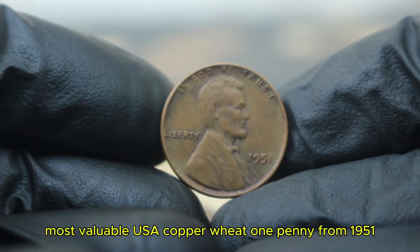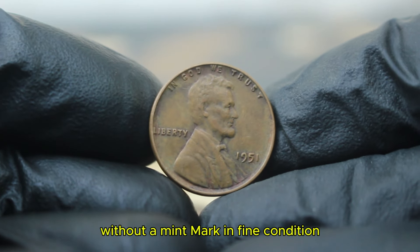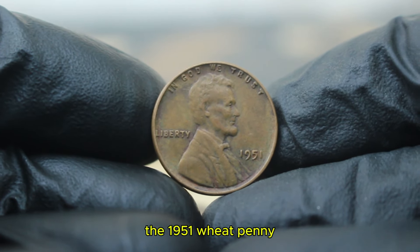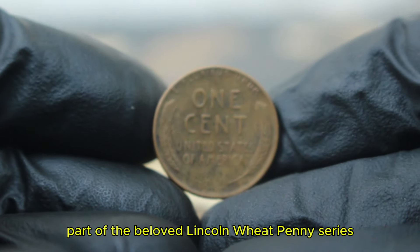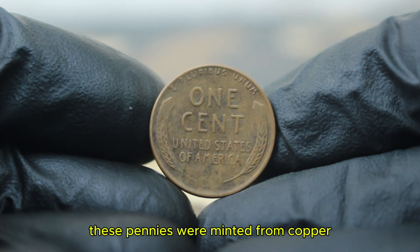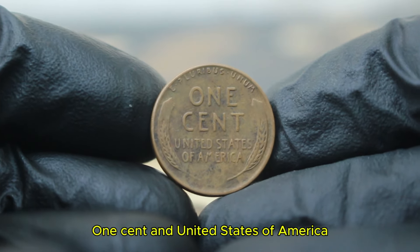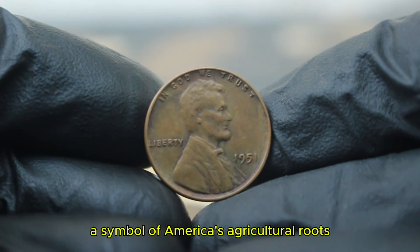Next up, the most valuable USA copper wheat penny from 1951 without a mint mark in fine condition. The 1951 wheat penny is one of the iconic pieces of American coinage history, part of the beloved Lincoln wheat penny series, which ran from 1909 to 1958. These pennies were minted from copper and feature Abraham Lincoln on the obverse, while the reverse boasts two wheat ears flanking the words 'one cent' and 'United States of America,' a symbol of America's agricultural roots.